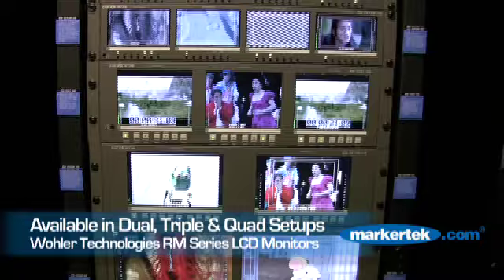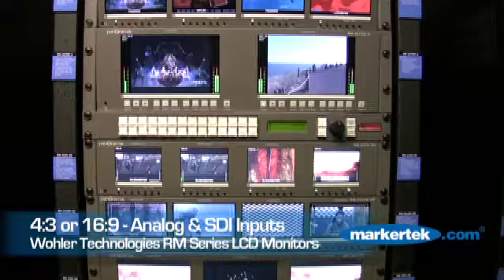You need SDI, you need HD-SDI? Doesn't matter. Whatever comes in on that input, we'll convert it and have it on the screen in full resolution. Dual nines, dual sevens, triple fives, quad monitors — in both widescreen and four by three.